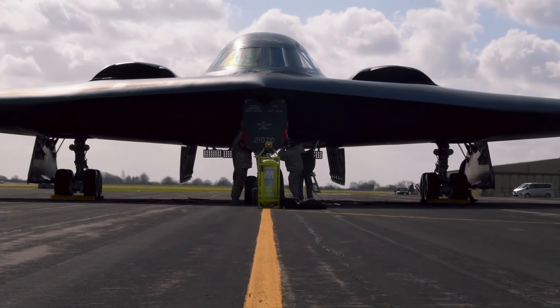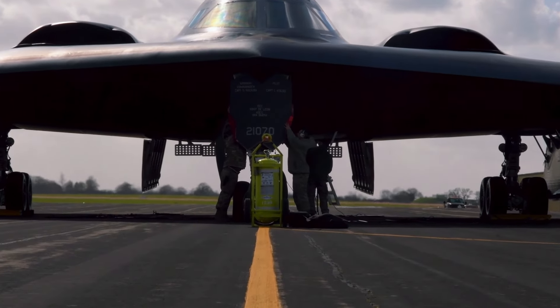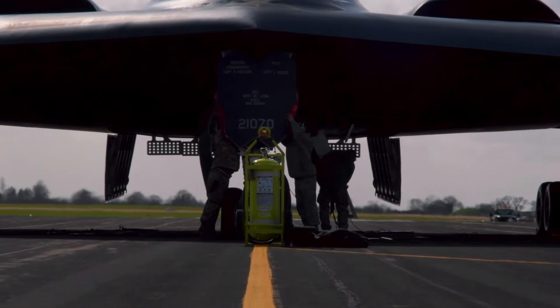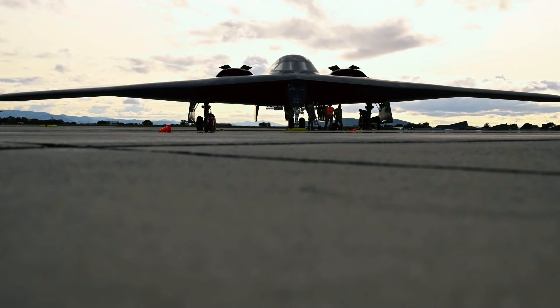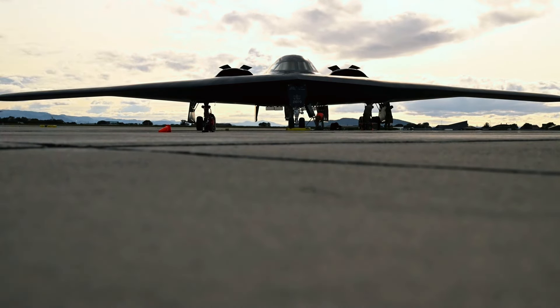The aircraft design intelligently incorporates static sensing plates instead of traditional tubes, which enhances stealth while accurately collecting flight data such as airspeed and angle of attack.